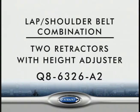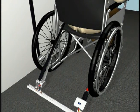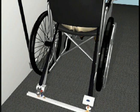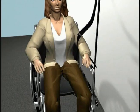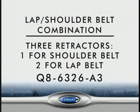Another variation is the combination lap shoulder belt with two retractors and a height adjuster. Thread the belt through the space between the armrest and backrest, or between the openings in the seat. Attach the female buckle to the male buckle and adjust the belt until the buckle is positioned on the hip of the passenger. Adjust the shoulder belt height adjuster to the proper height. Another variation of occupant securement incorporates three retractors: one for the shoulder belt and two for the lap belt.